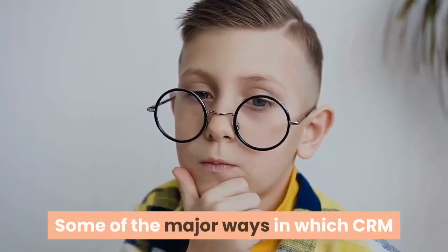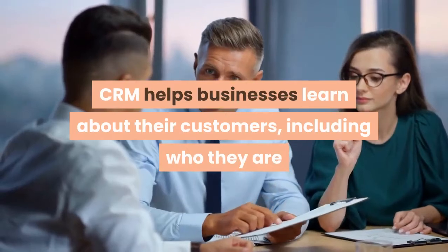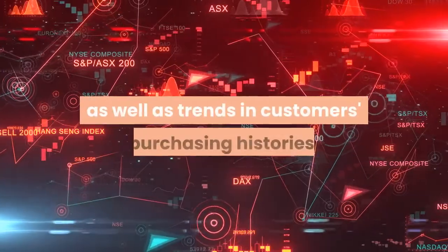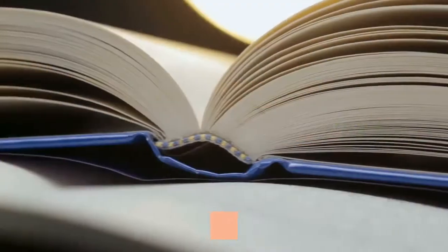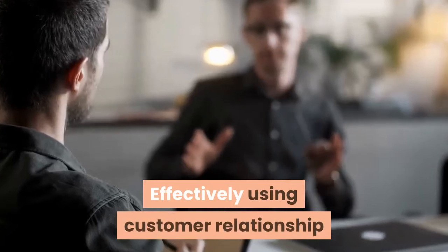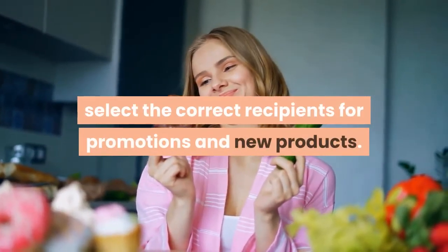Some of the major ways in which CRM accomplishes this goal are listed below. Learning. CRM helps businesses learn about their customers, including who they are and why they purchase your products, as well as trends in customers' purchasing histories. This allows businesses to better anticipate their customers' needs and, as a result, fulfill them. Effectively using customer relationship management can also provide a strategic advantage. Well-organized customer data helps companies select the correct recipients for promotions and new products.